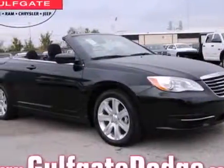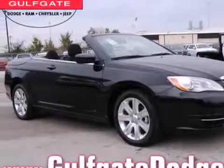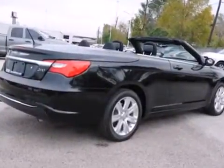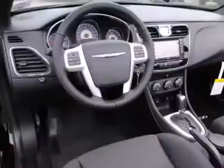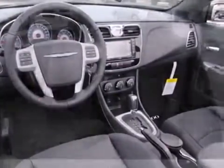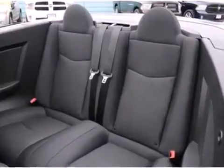Here's a 2013 Chrysler 200. Anti-lock brakes and electronic stability control work together to keep your car on the road. Chrysler took no shortcuts inside either, with air conditioning, a CD player, and audio controls on the steering wheel.